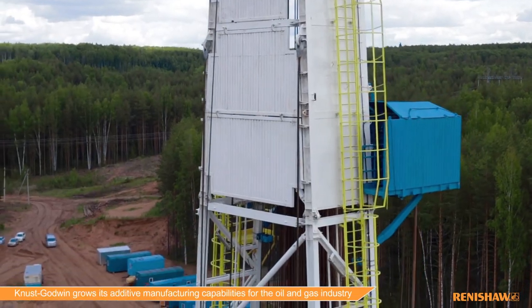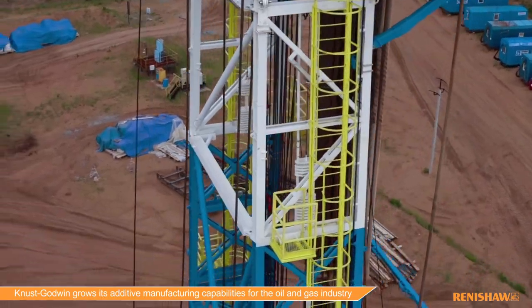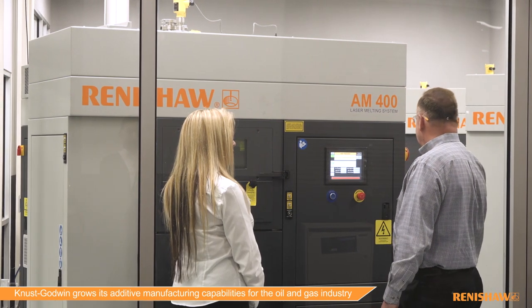Additive manufacturing is playing a large role in our future at Canoes Godwin. We are expecting tremendous growth within the oil and gas industry alone — a forty percent compounded growth year over year from subtractive products to additive products in the oil and gas industry.